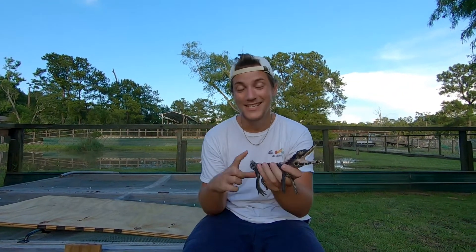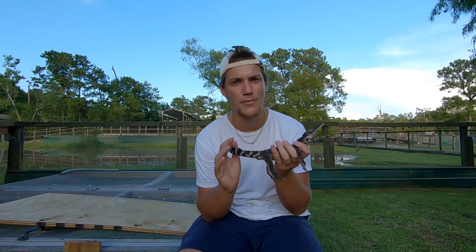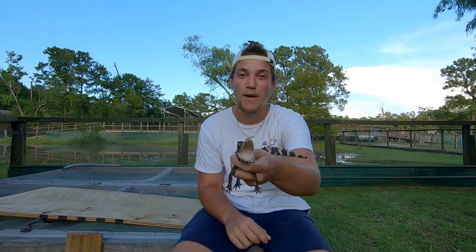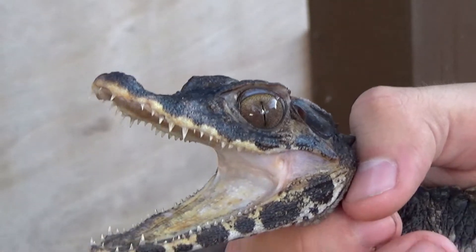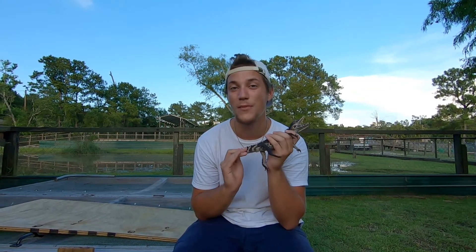These guys are becoming more and more popular. They only get to about four to five feet long, so people think they're going to be a great pet — just a perfect mix of a baby alligator and a dog. That is a terrible idea. Even at this size, look at that mouth — it wants nothing more than to bite me, and even at this stage it is going to draw massive blood, just ravage your finger. Highly do not recommend these guys.